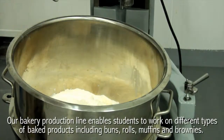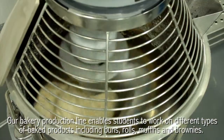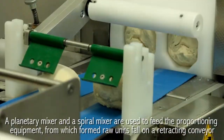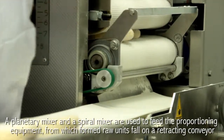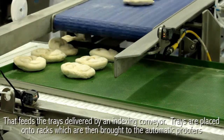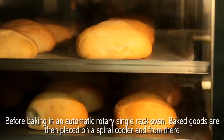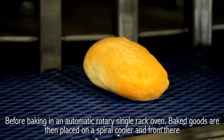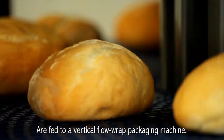Our bakery production line enables students to work on different types of baked products, including buns, rolls, muffins and brownies. A planetary mixer and a spiral mixer are used to feed the proportioning equipment, from which formed raw units fall on a retracting conveyor that feeds the trays delivered by an indexing conveyor. Trays are placed onto racks, which are then brought to the automatic proofers before baking in an automatic rotary single-rack oven. Baked goods are then placed on a spiral cooler and fed to a vertical flow-wrap packaging machine.